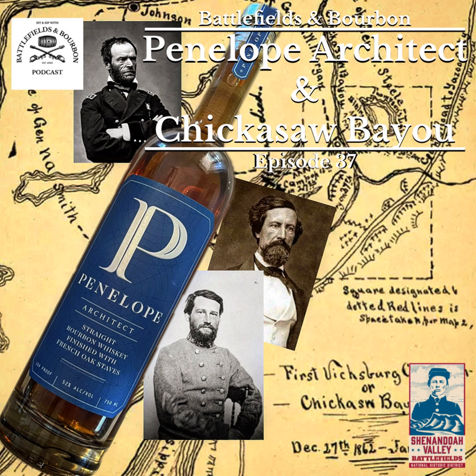If you like what you hear and want to support the podcast, consider becoming a member of the Battlefields Foundation — they're the official sponsor of the podcast. Every dollar you give to support battlefield preservation in turn helps support the Battlefields and Bourbon podcast. Head over to www.shenandoahatwar.org, click on Ways to Give, then Membership. Memberships start as low as $35, so we highly encourage you to become a member.